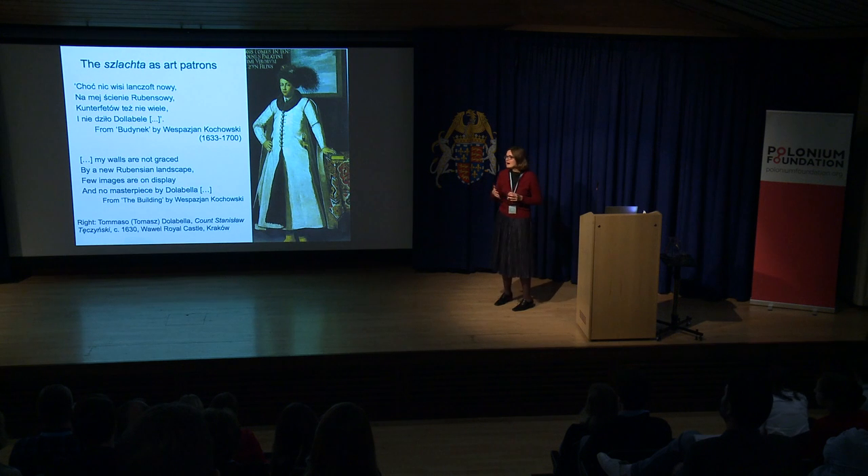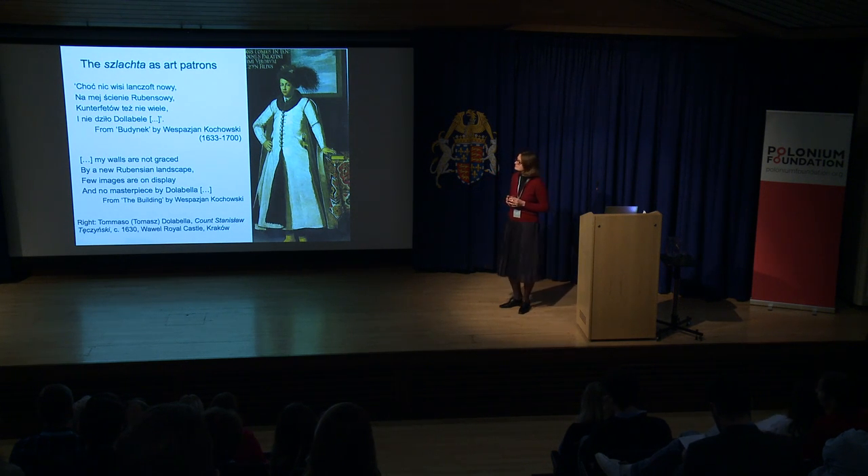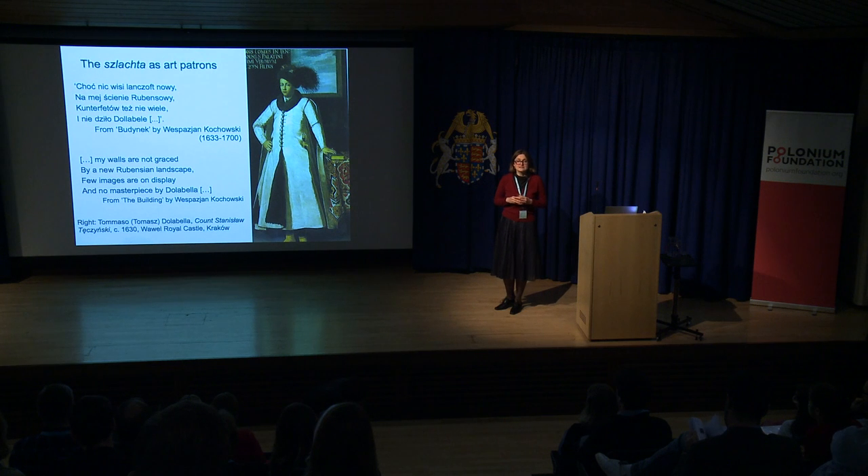Now I'm going to speak about a different type of image and about the taste of the Szlachta, the nobility. There's a poem which shows how very aspirational the Szlachta could be. There was a great financial divide among them — the Szlachta could be very wealthy or very ordinary, hardly really having anything to their name. But they constituted about 9% of the population, making them a large patronage group, and they were all trying to commission the same sorts of artworks.